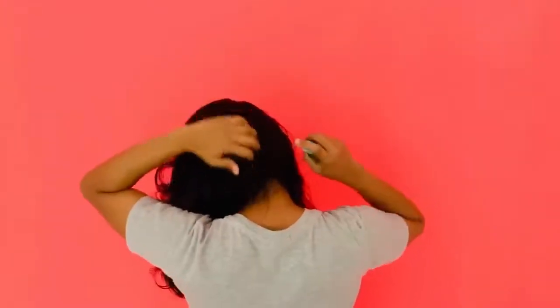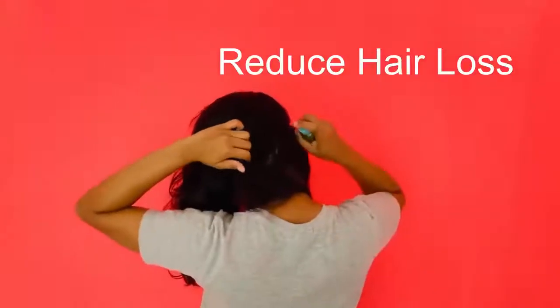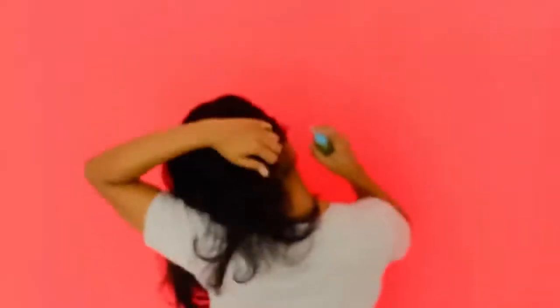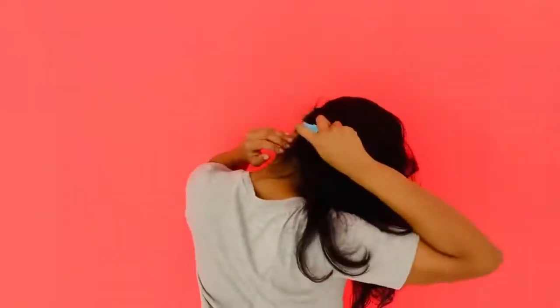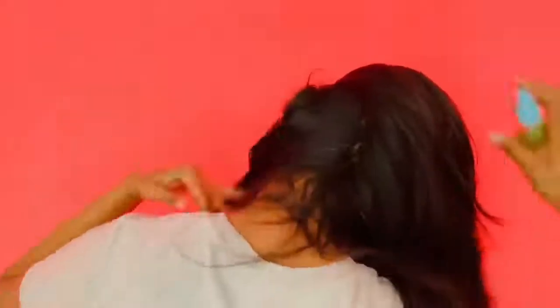Curry leaves are a rich source of beta carotene and proteins which can reduce hair loss and increase your hair growth. For better and instant results you have to apply this magical serum for a week. I will leave the link to the magical hair oil video in the description below.